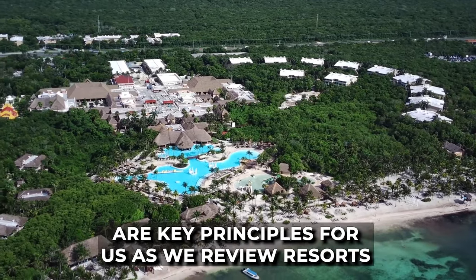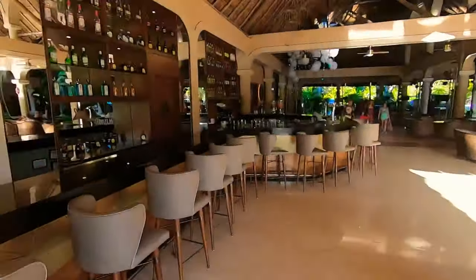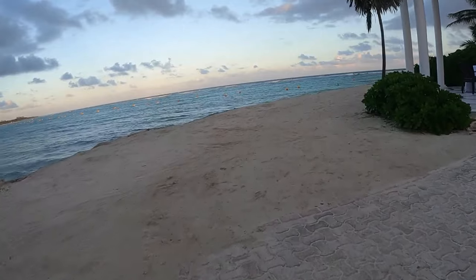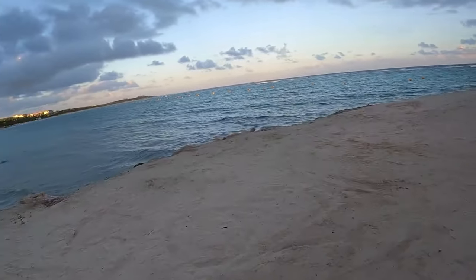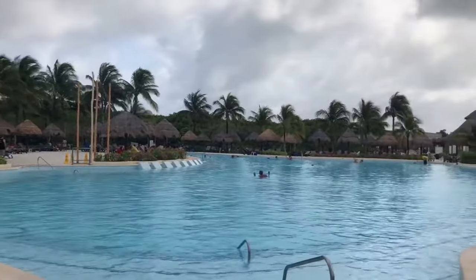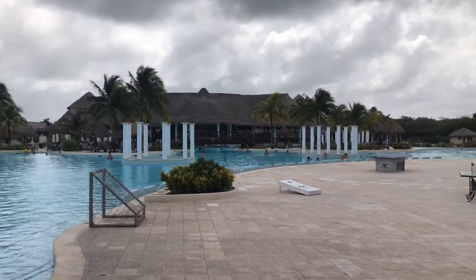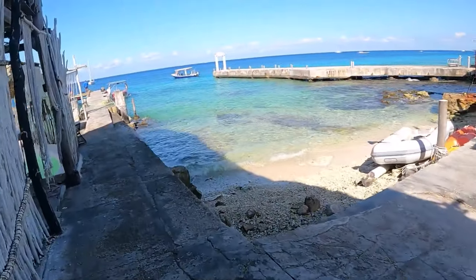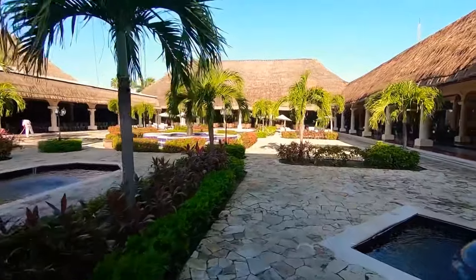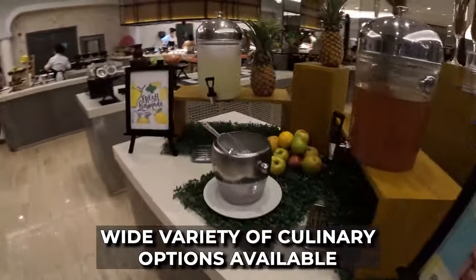Transparency and honesty are key principles as we review resorts, and our research into the Grand Palladium Colonial Resort and Spa on TripAdvisor reflects this commitment. The resort has garnered a commendable 4.5 out of 5 stars on TripAdvisor — a rating considered excellent, especially given the substantial number of reviews, which has surpassed 10,000. We consider a 4.5-star rating and above as a solid indicator of quality and guest satisfaction. Among the many positive aspects highlighted by guests, the exceptional service of the resort stands out, with the warmth and attentiveness of the staff leaving a positive impression on many. Guests have also lauded the resort for its excellent food choices and wide variety of culinary options.